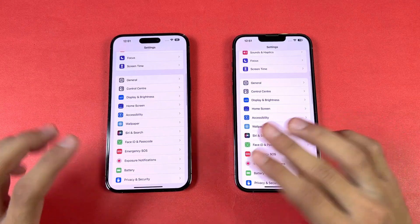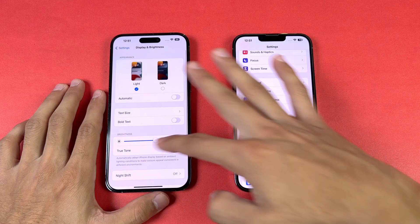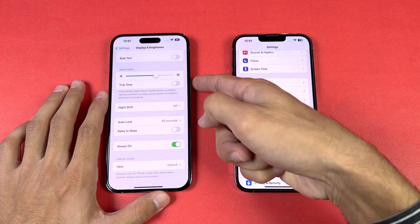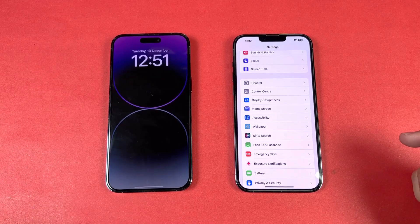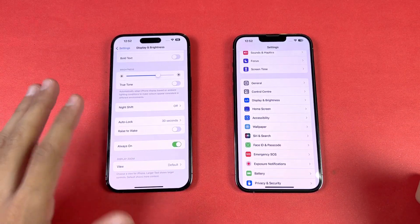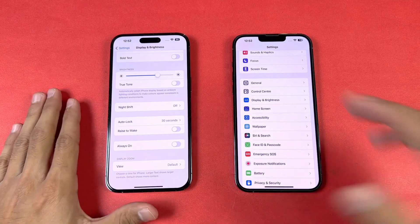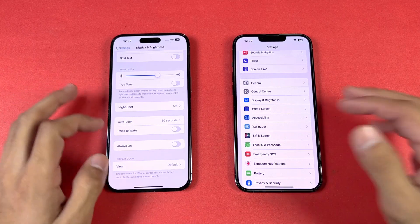With the iPhone 14 Pro series we also have the Always-On Display. Let me show you how it works. Going into Display settings, there's an option called Always On. When enabled, the screen dims to a low brightness. With the upcoming iOS 16.2 update, you'll also be able to disable the wallpaper and notifications, making it look more like the Always-On Display on Android phones.